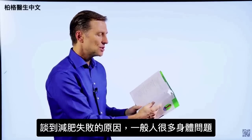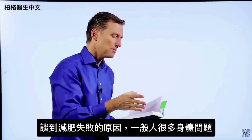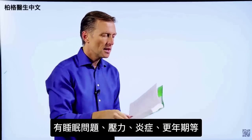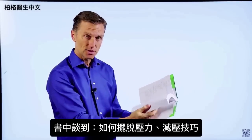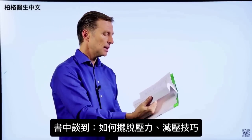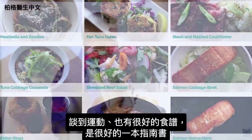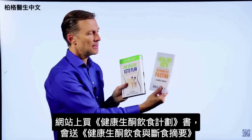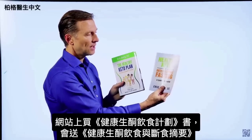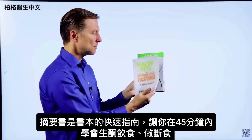I go into body issues that interfere with losing weight — things like sleeping problems, stress problems, inflammation, and menopause. I cover that extensively, along with how to get rid of stress with a technique I show you, exercising, and a lot of really good recipes. On my website, if you get this book, you get a free companion guide called Healthy Keto and Intermittent Fasting — a shortcut quick guide designed to have you learn how to do keto in 45 minutes.